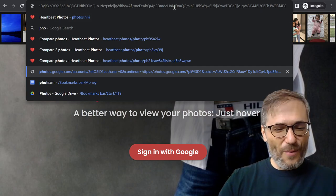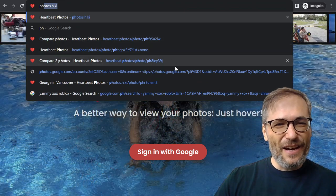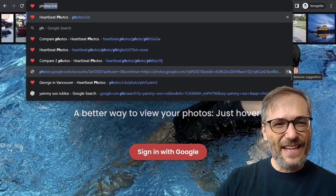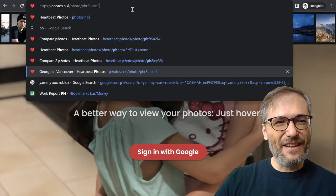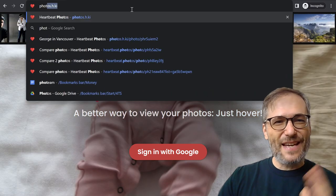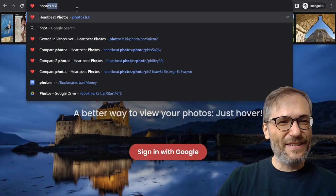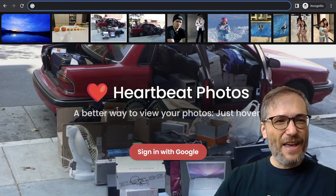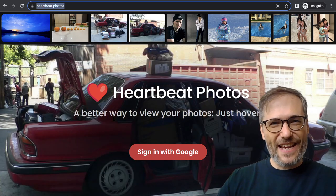Then it'll never appear when you're typing the first few letters of your URL. It will be gone completely from your history. And anything else that is not necessary, you can just click the X and it'll no longer be there. That's a quick tip I didn't even know about. So now if I type p-h-o, I only see the things I'm interested in. Use the X to prune your suggestions for URLs. Once you're here — either by typing heartbeat.photos, photos.h.ki, or just h.ki — click sign in with Google.